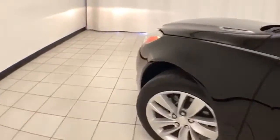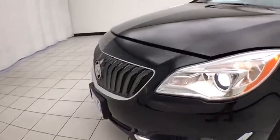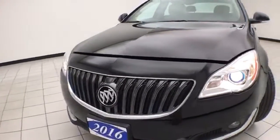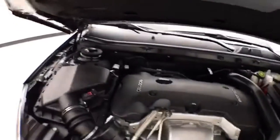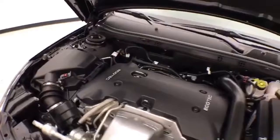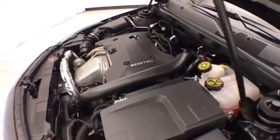Under the hood, this Regal has a 2-liter turbocharged 4-cylinder producing 259 horsepower, and it's just as clean under the hood as the rest of the vehicle. EPA fuel economy estimates an average of 21 miles per gallon in the city and 30 miles per gallon on the highway.